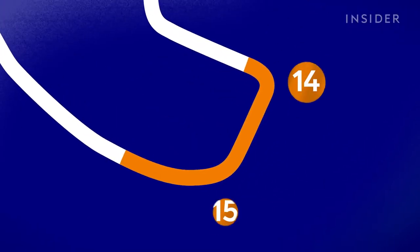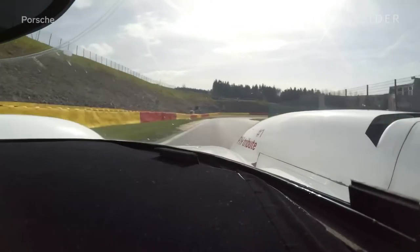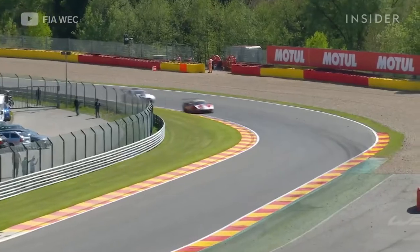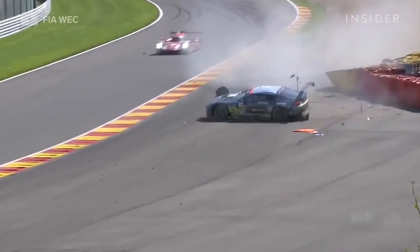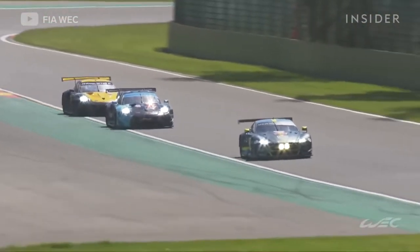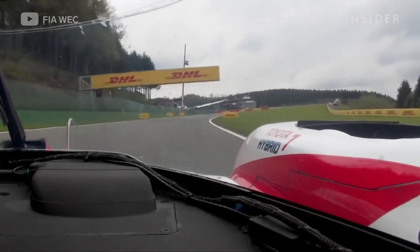Then we arrive at one of the most important corners, similar to La Source — turn 14. This is very important because once you go back on power there, you stay flat out until the last chicane. So at turn 14, you try to use all the outside curb and be very smooth on the steering. You do turn 15 flat out, then stay flat and focus on your upshifts — make sure you don't upshift too early or too late. Blanchimont is not really a corner anymore for us; even in the wet it's nearly flat. You just stay flat, try not to upset the car, carry the speed, and focus on braking into the last chicane.